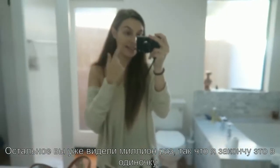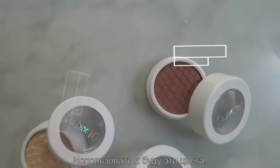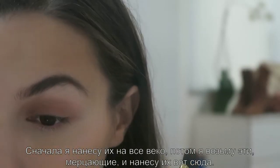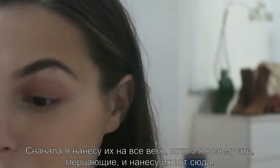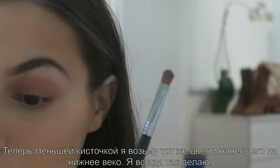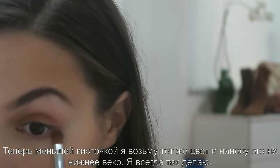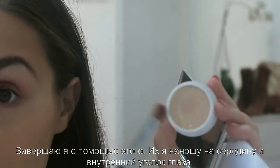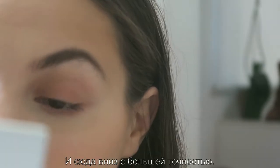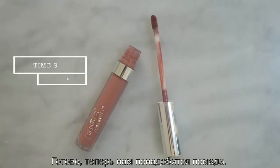The face base you've seen me do a million times, so I'm just gonna get it done. Now onto eyeshadow — these are always the same two brushes I use. I take it on the fluffy end and put it all over my eyelid, then I take the shimmery one and apply that to intensify it. With the smaller brush I apply the same color underneath the eye, and then I finish off applying from the middle to the inner corner. The face is done, now we need the lipstick.